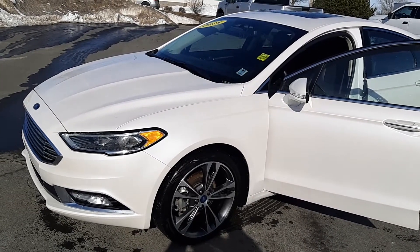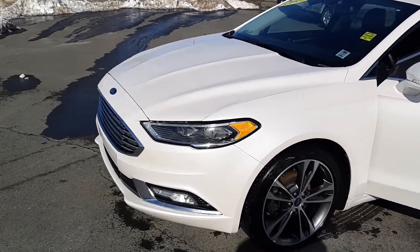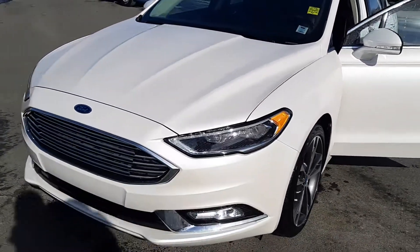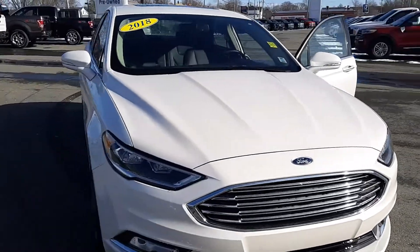This is the 2018 Ford Fusion Titanium. You'll notice that the headlights in the front are LED lights. It has Ford's active grille system in front for controlling the temperature of the car itself.